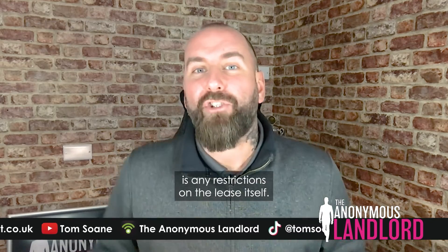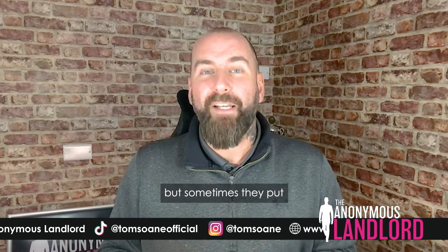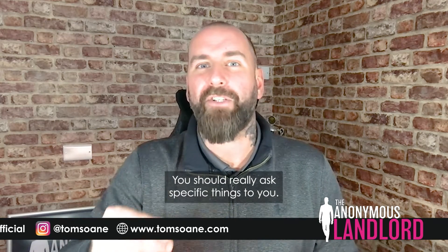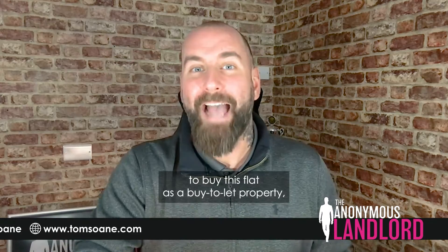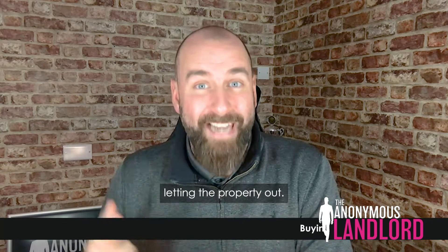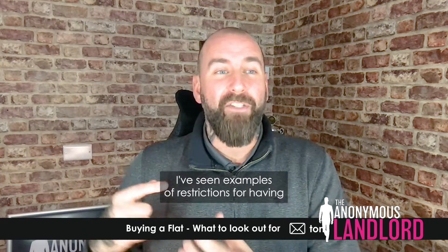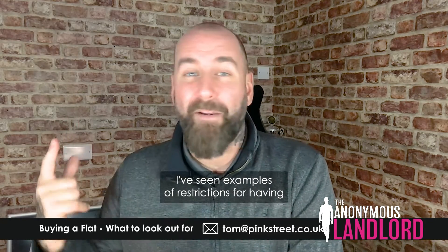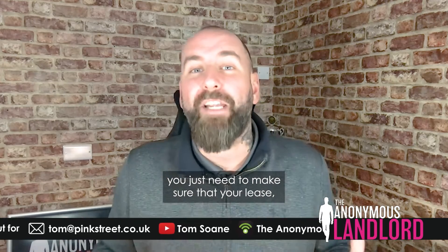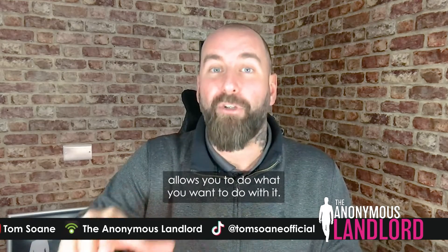Another thing to check is any restrictions on the lease itself. Your solicitor should be able to tell you this, but sometimes they put so much information in their lease analysis that you should ask about things specific to you. If you're buying as a buy-to-let, ask whether there are any restrictions on letting the property out. Believe it or not, some leases say you cannot let the property out. I've also seen restrictions on having pets, or letting as a holiday let or short-term let. Make sure the lease allows you to do what you want to do with it.